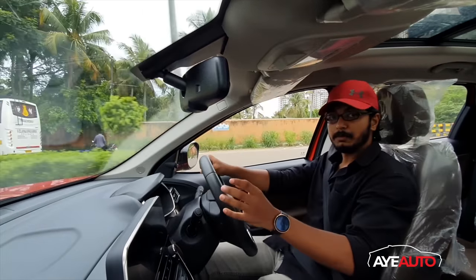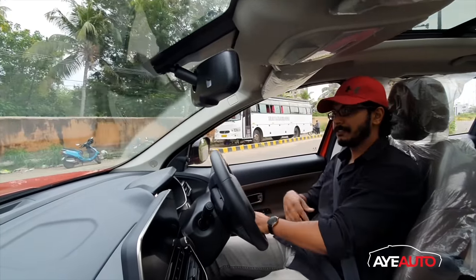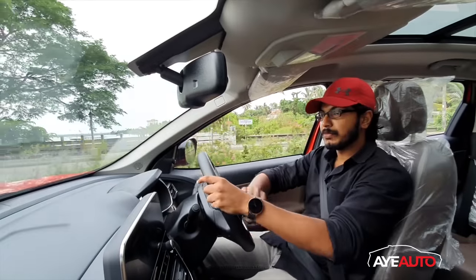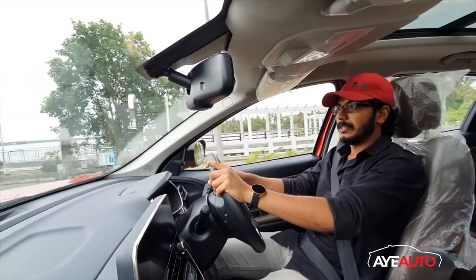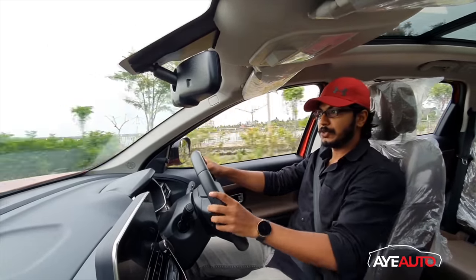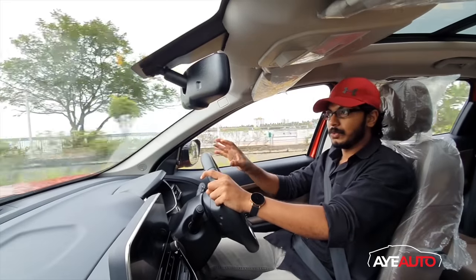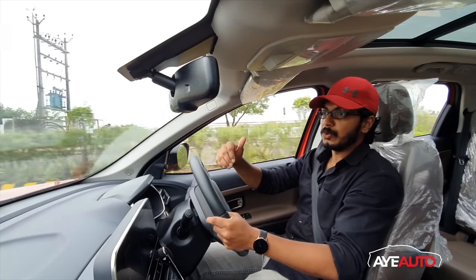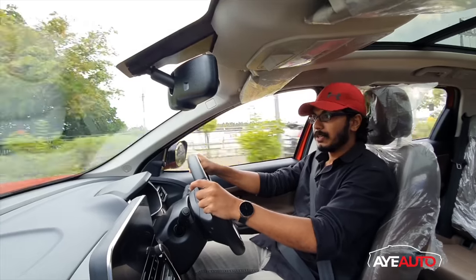In the BS6 update, one addition is the AdBlue tank. This is a 15-liter liquid-filled tank. It lasts approximately 7,500 to 10,000 kilometers per fill. It is part of the upgraded exhaust system for pollution control, ensuring BS6 emission norms are satisfied. It is not a major problem as the fluid keeps the system running smoothly.